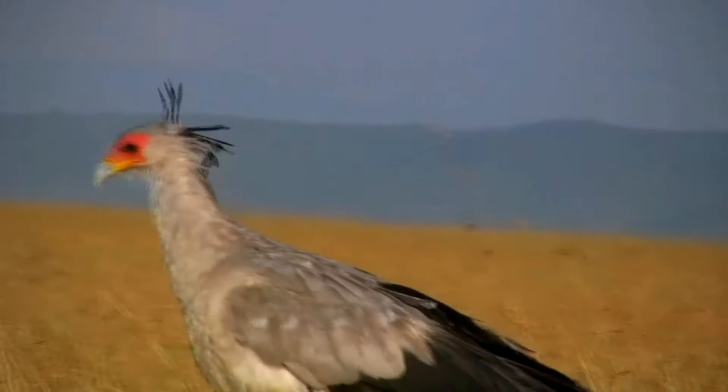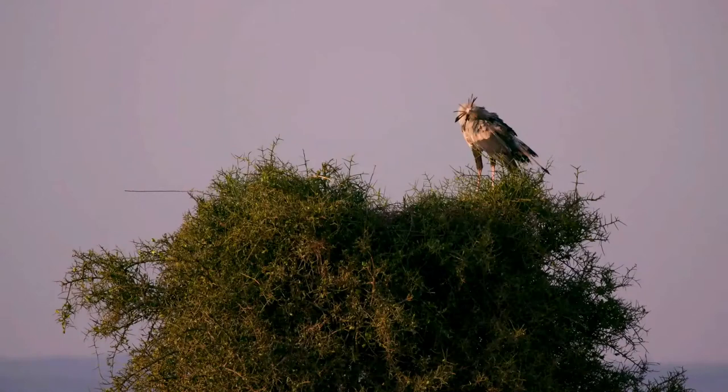The secretary bird hunts and catches prey on the ground, often stomping on victims to kill them. Insects and small vertebrates make up its diet.